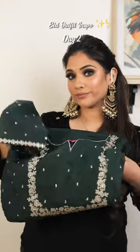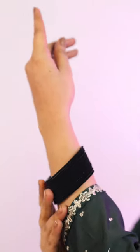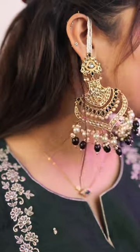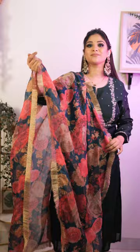Hello everyone! Today is day 2 of Eid outfit inspo, and I really love this suit — it's a beautiful suit from Varangha. I styled it with a black collar eye makeup look, and these jhumkas are from Plink Bag.